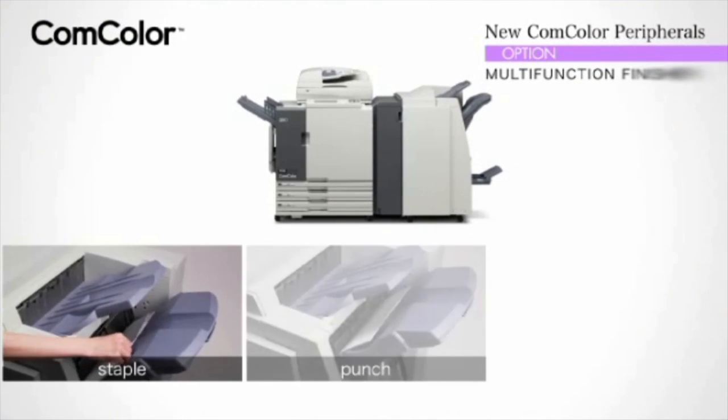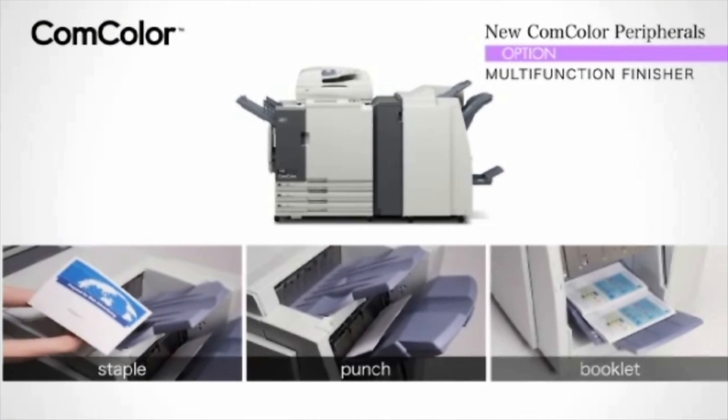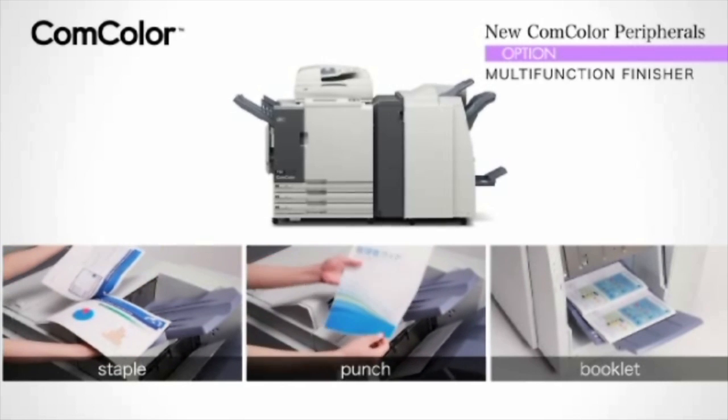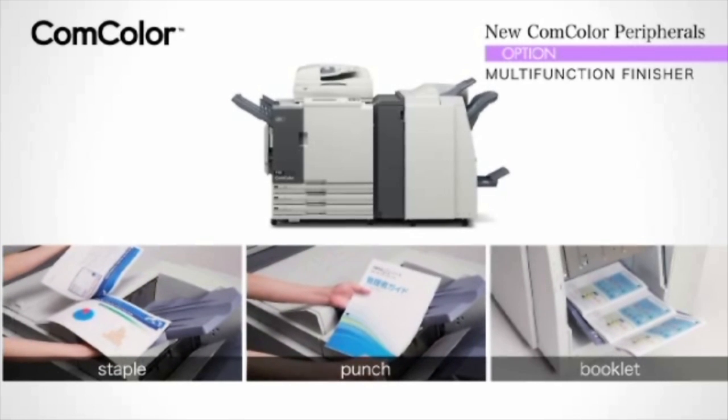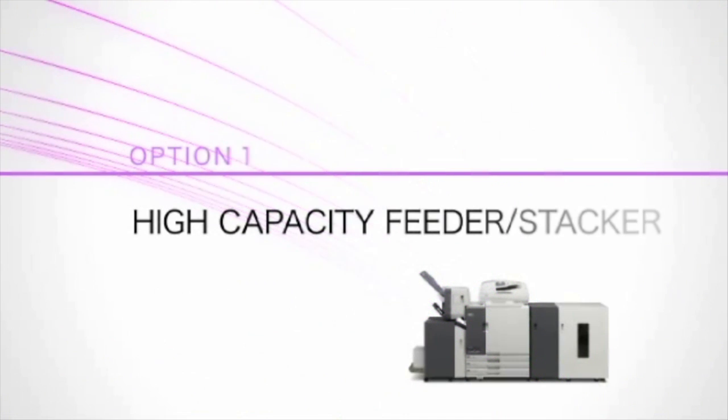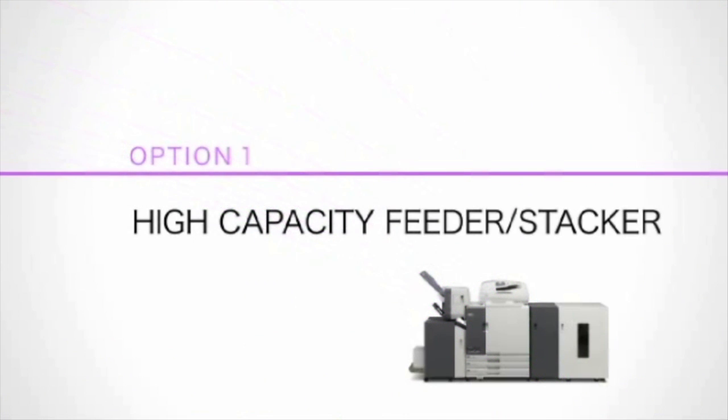The Comcolor X1 Series provides increased versatility with a multi-function finisher, including stapling and hole punching up to 100 sheets, folding and booklet making with saddle stitching up to 15 sheets. Designed to satisfy a wide variety of production, printing, and finishing requirements. The X1 Series provides increased versatility to meet the demands of finishing professionals.